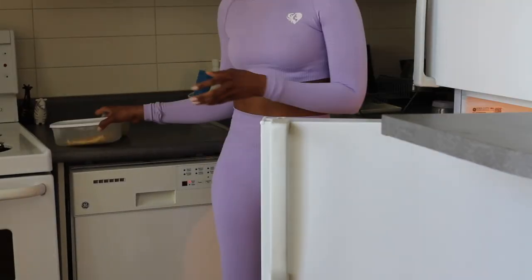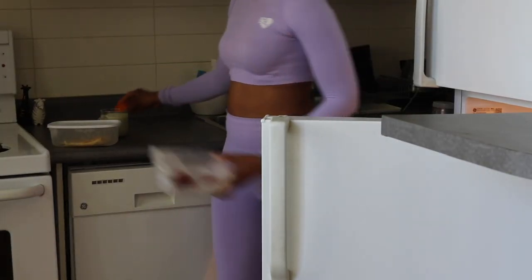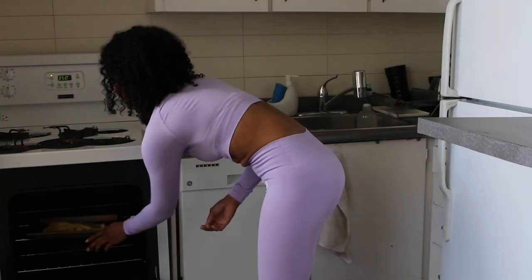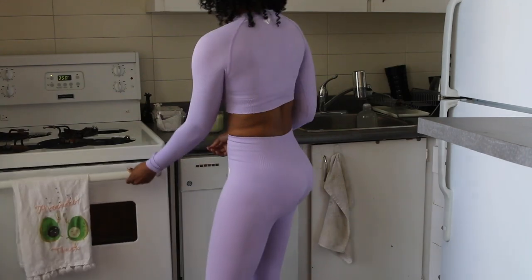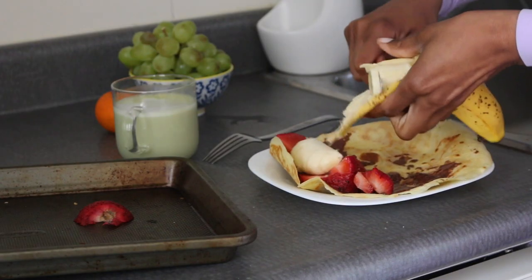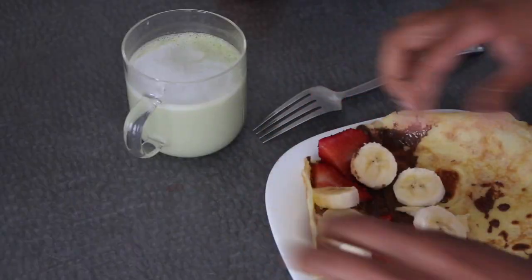Since this is a soft life morning routine we're going bougie with it — I'm making crepes! I made the batter a couple of days ago, so if you want to know how I did that, let me know and I'll do a dedicated video. My go-to is Nutella, strawberry, and banana — chef's kiss. What's your pick?